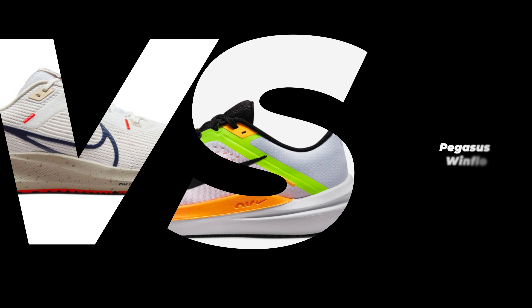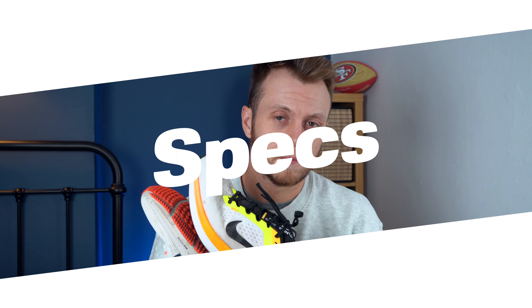The Pegasus 40 or the Windflow 10 - which one should you buy? Let me tell you. Let's sort out the specs between these two shoes.